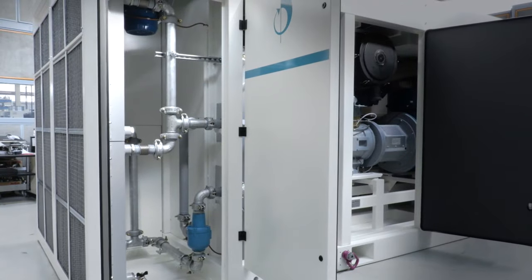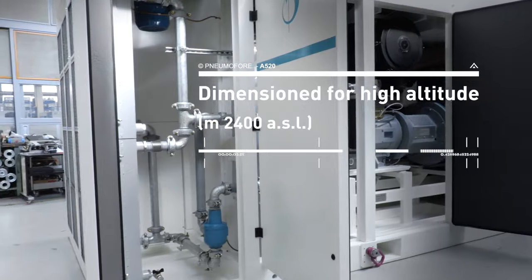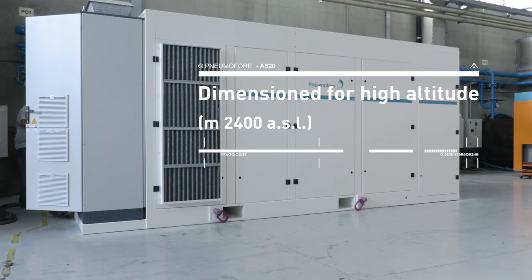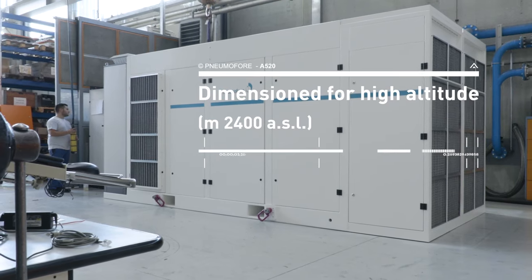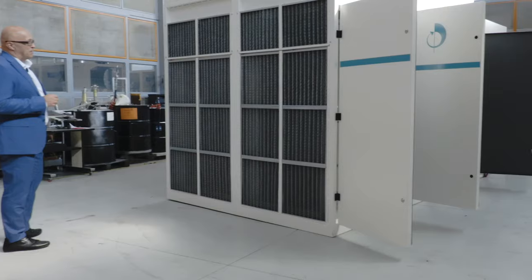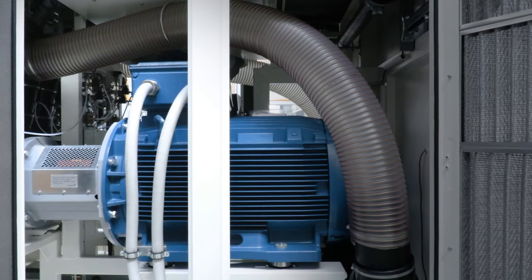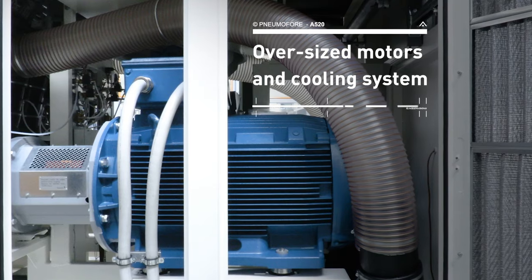This specific unit will be installed at 2400 meters above sea level and is designed to work at a rarefied atmospheric pressure of about 750 mbar absolute. For this reason, we equipped the unit with over-dimensioned electrical motors and cooling system.